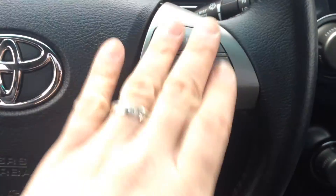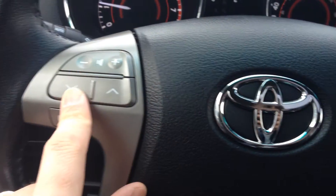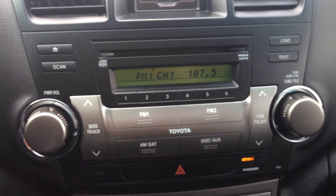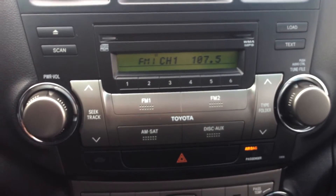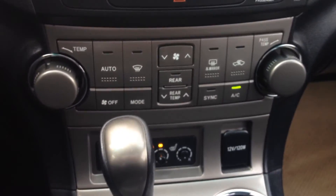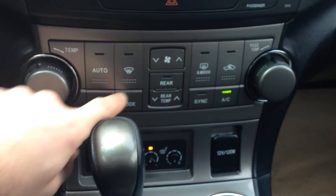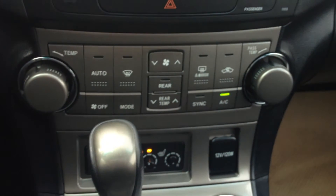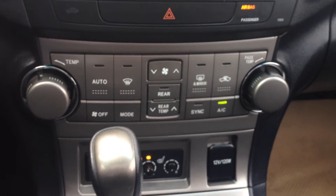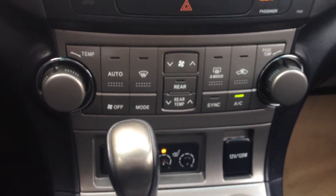You have temperature control with auto climate on the steering wheel, and steering wheel audio controls as well. There's our AM/FM CD player, which does have an auxiliary input for plugging in a media device. You have three-zone climate control on the Highlander — driver, passenger, and rear — with the passengers in the back also having control of their rear climate on their own, which is a great feature.